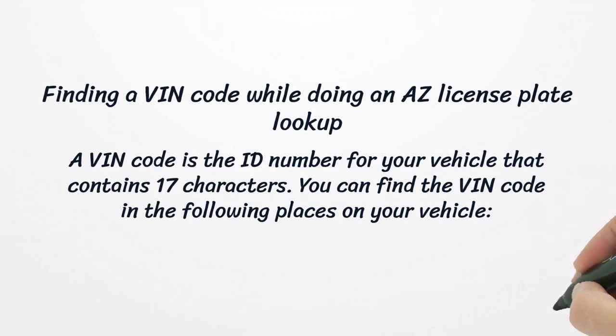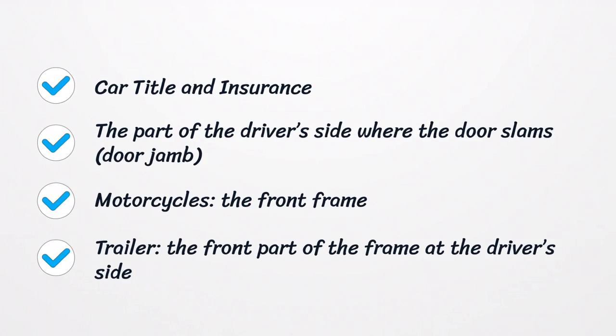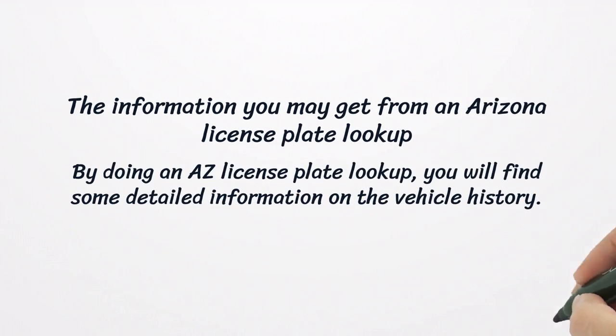Finding a VIN Code While Doing an AZ License Plate Lookup. A VIN code is the ID number for your vehicle that contains 17 characters. You can find the VIN code in the following places on your vehicle: car title and insurance, the part of the driver's side where the door slams, motorcycles' front frame, and trailers' front part of the frame at the driver's side.